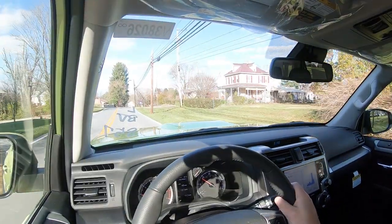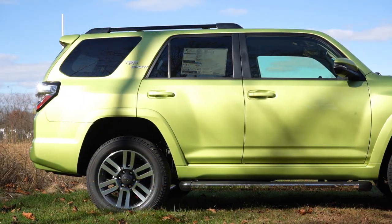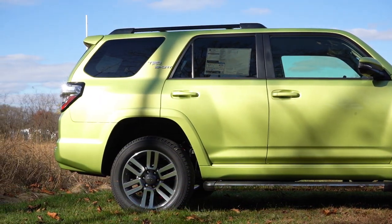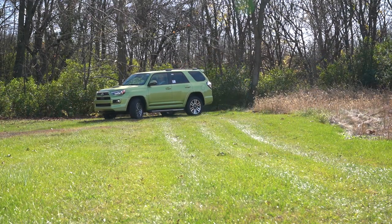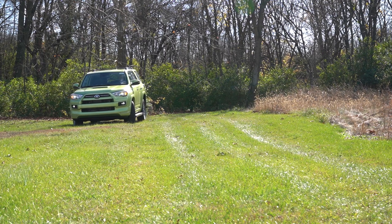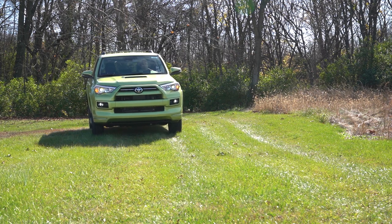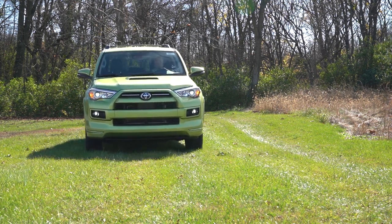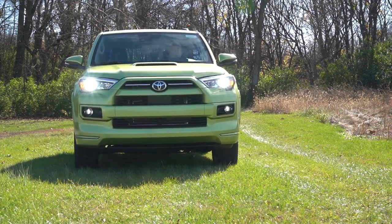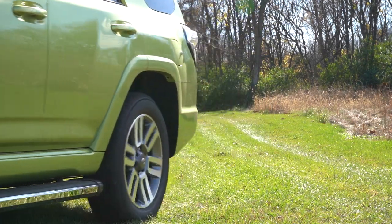Touching on suspension: up front you get an independent double wishbone front suspension; in the back, a four-link with lateral rod rear suspension, front and rear stabilizer bars. There are plenty of options — for example, the X-REAS Sport Enhancement suspension for the TRD Sport and Limited. We do have the TRD Sport today. It's essentially an adaptive damping suspension that monitors each shock absorber individually, adjusting to road imperfections for a smoother ride.